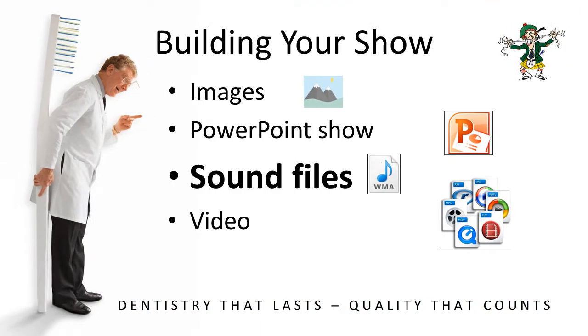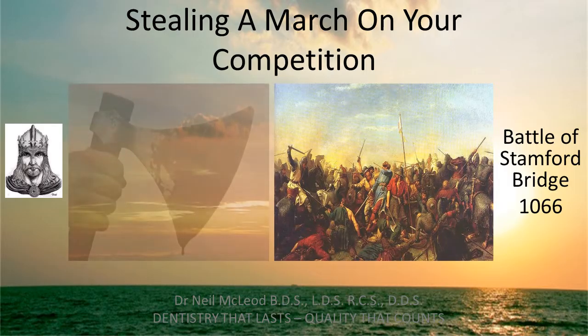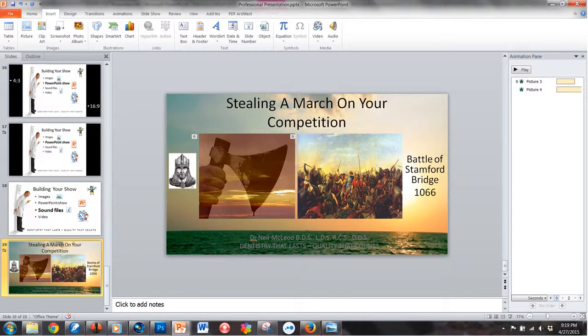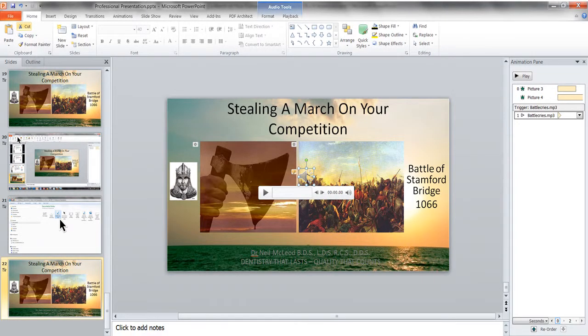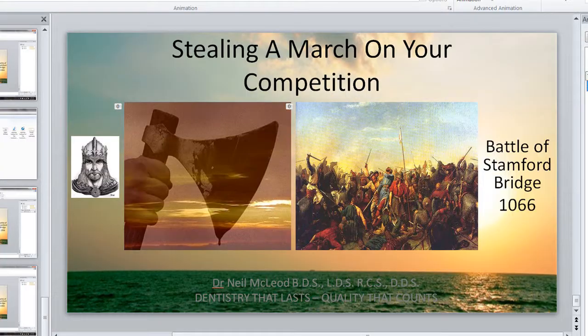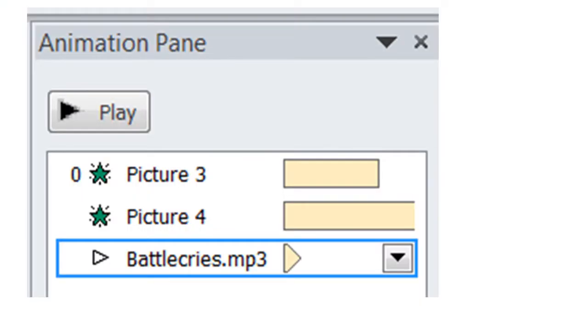Now let's talk about sound files. Supposing I wanted to talk about the Battle of Stamford Bridge — one of my ancestors was slain there. I would like to put the sound of a battle going on to embellish this particular picture. I'm building my PowerPoint presentation and I want to add sound. So go to Insert at the top, go over to Audio, click on Audio, select the Battle Cry sounds, and insert it. Then you want to make sure that it doesn't show on the page during the slideshow, so you move that over to the side, out of the way. Then go to the animation page and edit it, instructing it to play that sound for as many slides as you want it to go over.